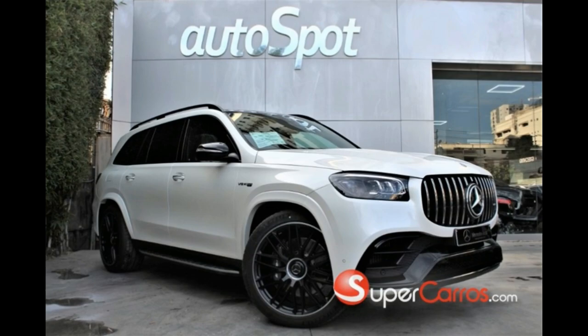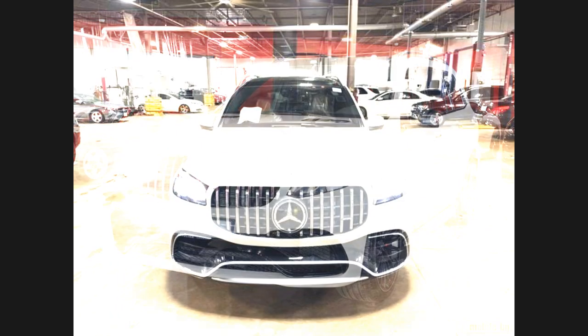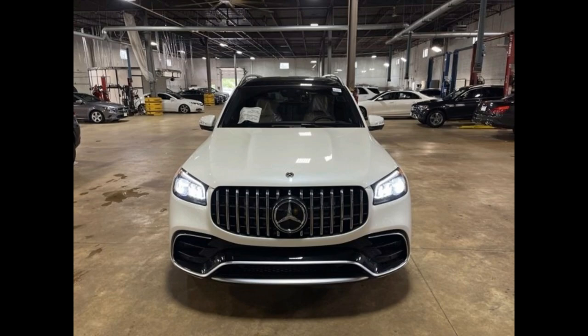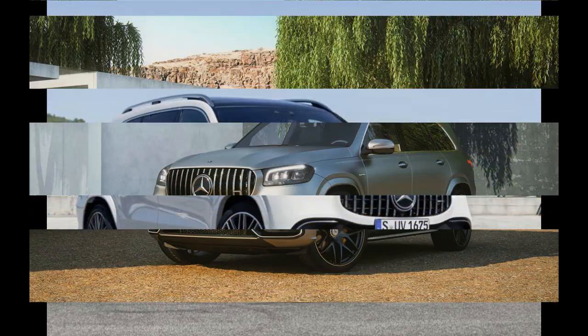The power sliding second row could stand to move a little more briskly, and the MBUX infotainment system let us down, but the leather upholstery feels soft and the seat bolstering is appreciated. The 2022 GLS 450 is capable, practical, and a pleasant place to be, which is exactly what we expect from a two-time SUV of the Year winner.